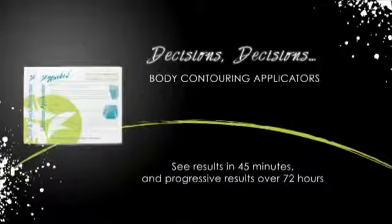See results after 45 minutes and progressive results over 72 hours following application. Body contouring applicators can be used once every 72 hours and come in two convenient shapes. The ultimate body applicator can be applied to many areas of the body such as the abdomen, legs, or arms for truly custom contouring results.